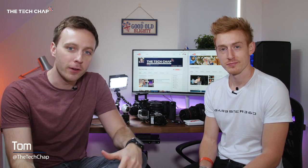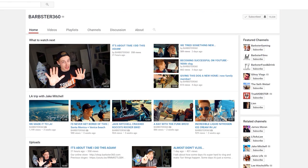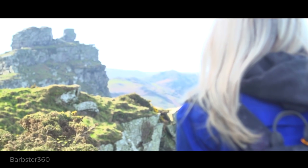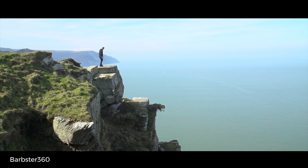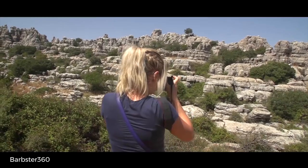Choosing the right kit as a YouTuber really comes down to what you do. What I and James do is pretty different. I am Barbster360, so I have a vlogging, a daily vlogging YouTube channel. I also have a films channel because I'm also a filmmaker. I do everything film-wise from music videos, corporate videos to YouTube videos, collaboration videos — I literally do the whole array of filmmaking.